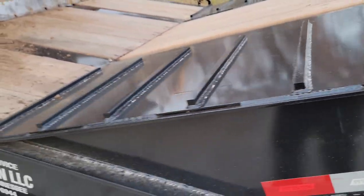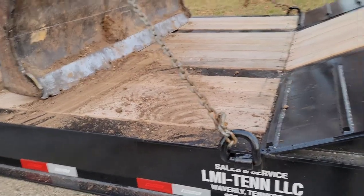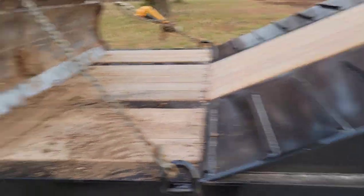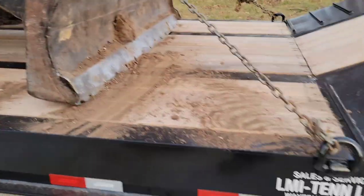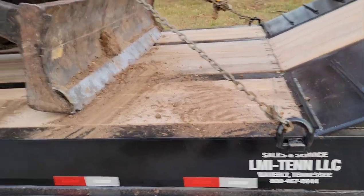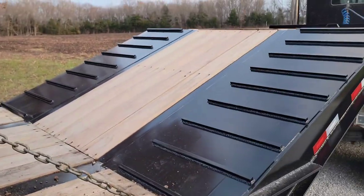If I'd have custom ordered this trailer, I would have had more lights put on it — more chicken lights and aluminum wheels. The aluminum wheels would be hard to fix, but the chicken lights, I kind of wish we had more lights on it. It's kind of crazy — that's the bull hauler in me, I guess.